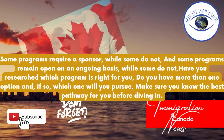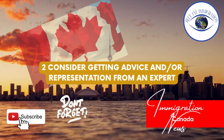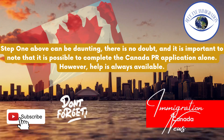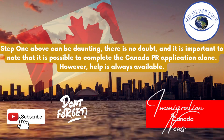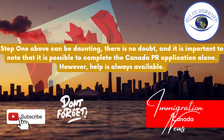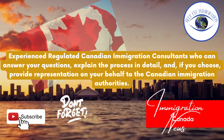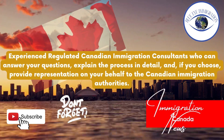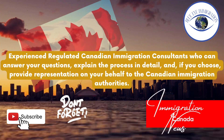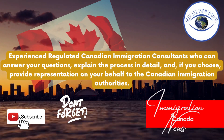Make sure you know the best pathway for you before diving in. Tip two: Consider getting advice and/or representation from an expert. Step one above can be daunting, there is no doubt, and it is important to note that it is possible to complete the Canada PR application alone. However, help is always available — experienced regulated Canadian immigration consultants who can answer your questions, explain the process in detail, and if you choose, provide representation on your behalf to the Canadian immigration authorities.